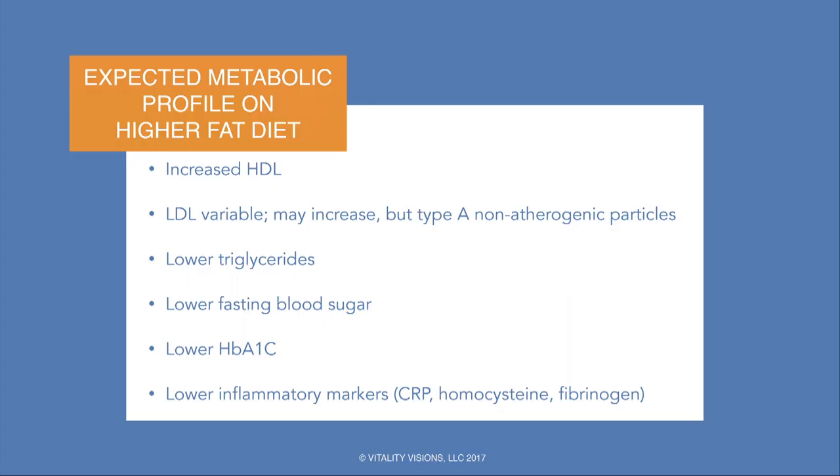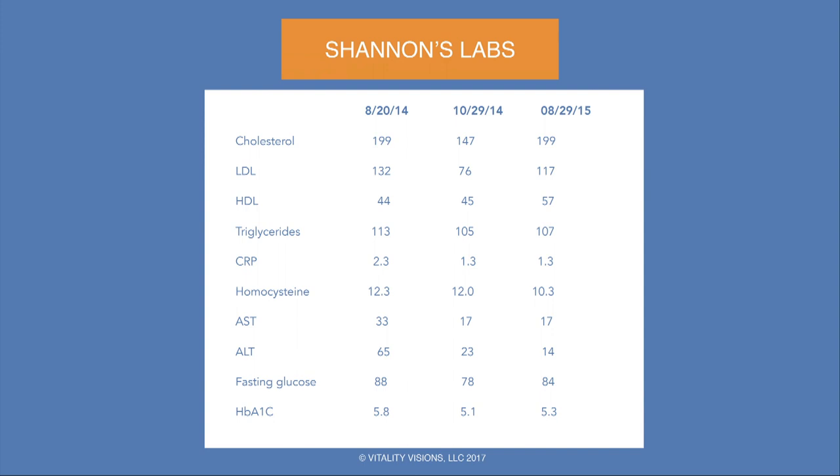This has been shown many times — nearly all of the metabolic markers we look for improve on a high-fat diet. HDL goes up; LDL type A particles — the non-atherogenic ones — go up; particle number goes down; triglycerides, sugar, and HbA1c go down; and inflammatory markers improve. And that is indeed just what we saw with Shannon. The other people who completed it and were successful had similar findings.